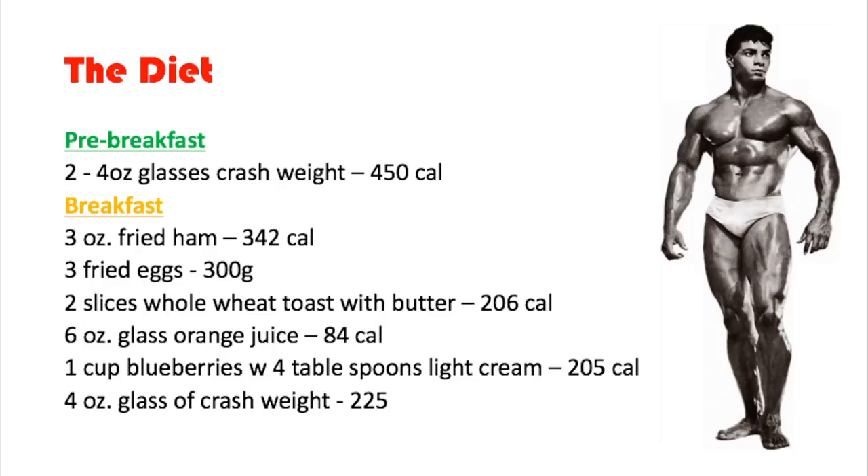Continuing breakfast: two slices of whole wheat toast with butter, 206 calories; a six-ounce glass of orange juice, 84 calories; one cup of blueberries with four tablespoons of light cream, 205 calories.